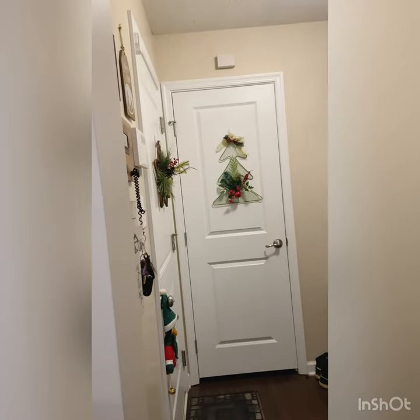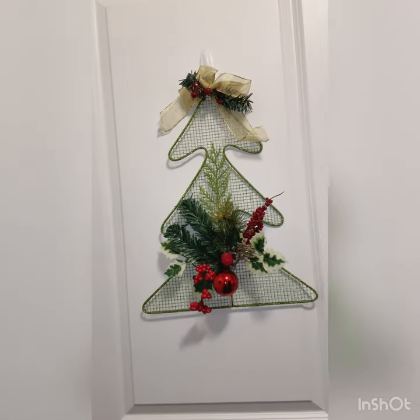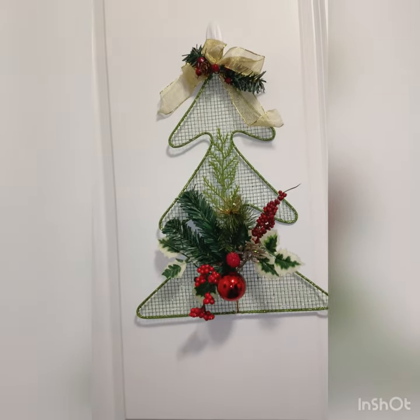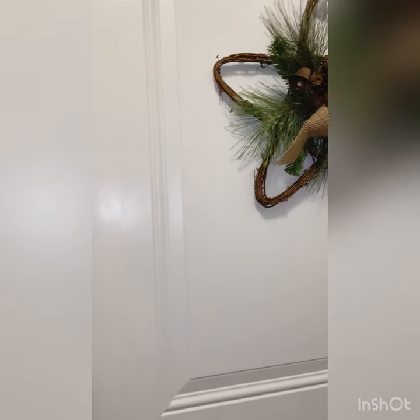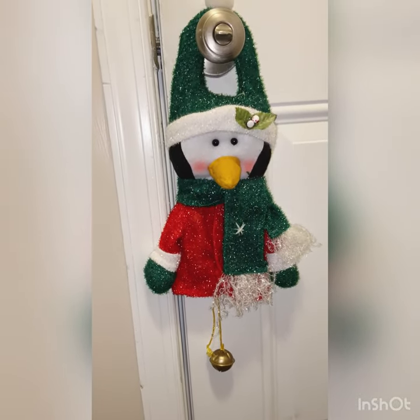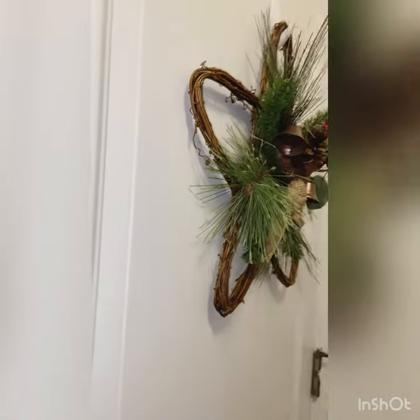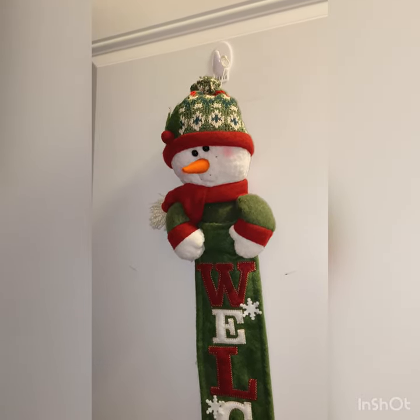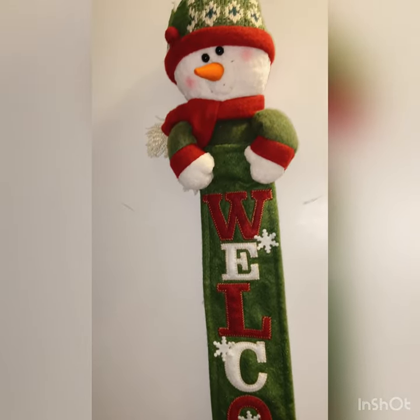Now walking into my mud room you'll see that on our coat closet I put a cute little Christmas tree decoration on the front of that door, and then on the other door which leads out to our garage I have this beautiful wreath that I love so much. Down here on the door knob I just have a door knocker that has little bells on it and the girls get a really big kick out of that when they open the door. Now I'm going to open the door so you can see the wreath on the inside of the garage door — it's this cute little snowman and his little tail says welcome, and he goes out every year so every time we open the garage door he's there to greet us.